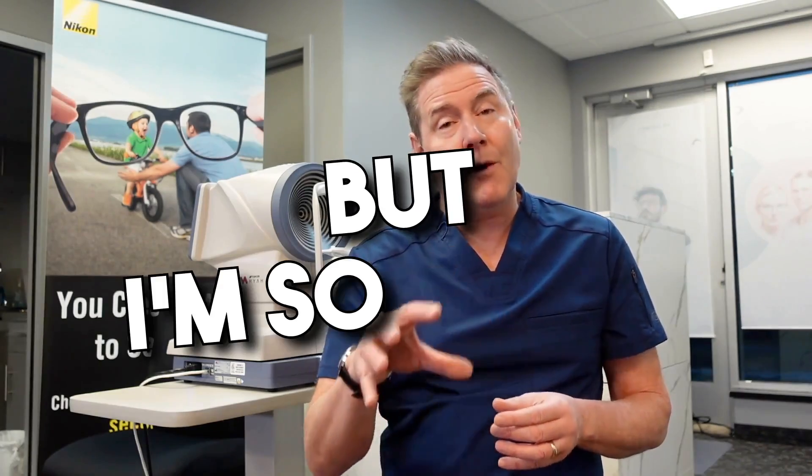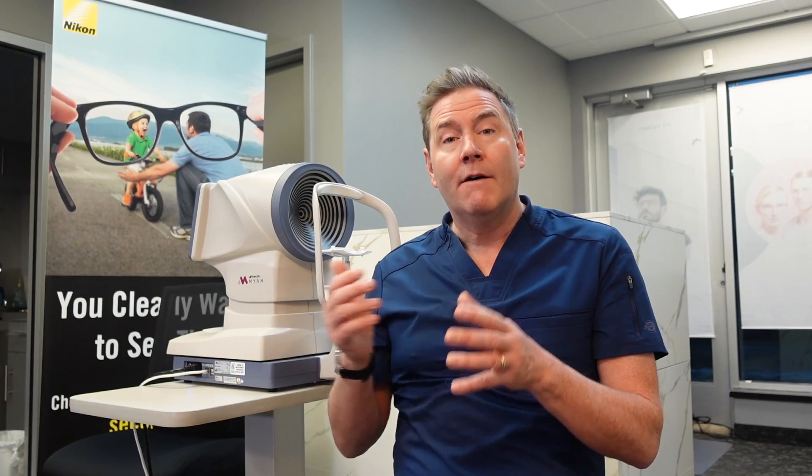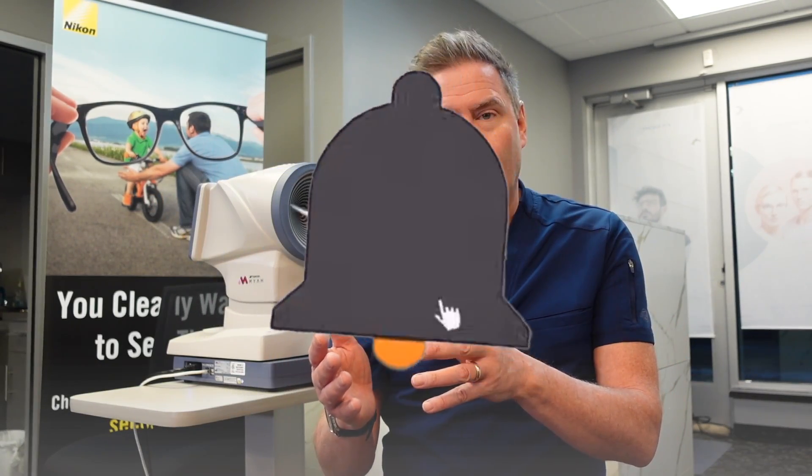The big regret I have is that I wasn't more persuasive when this child was younger to get the family to use the atropine eye drops. But I'm so happy she's on it now, and the family is happy too. The take-home message is: if your child is myopic, or even if they're not myopic but have a high axial length for their age, you should really consider some type of myopia management option to slow down the progression of eyeball growth. With that, have a great optometry day.